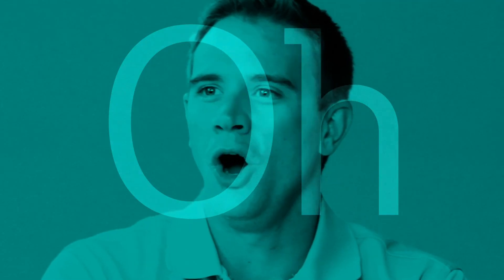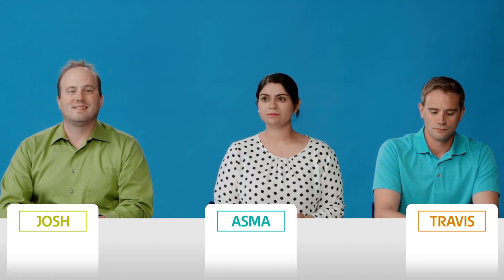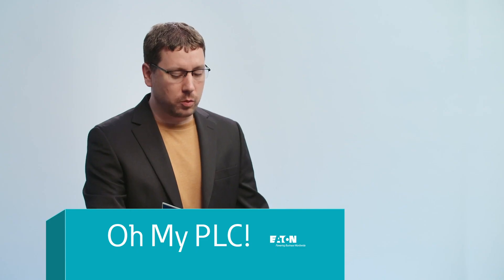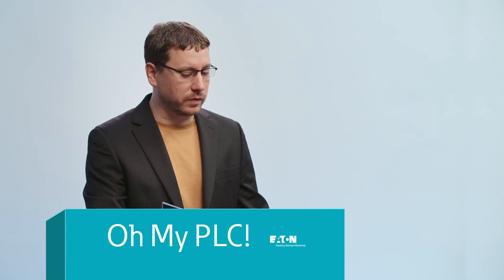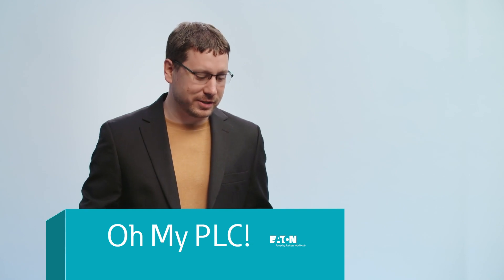Hello, and welcome back to Oh My PLC, the only game show about PLC devices. Remember the rules: I ask the question, the first one of our contestants to buzz in with the correct answer gets a point, which can be stolen by competitors, because at Oh My PLC, we love an intelligent volley just as much as an intelligent relay. Let's get into it.